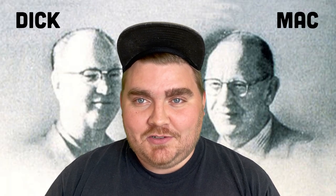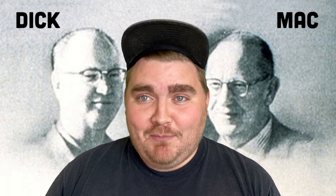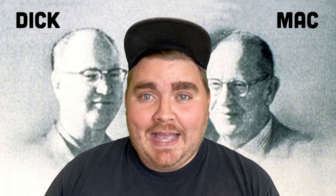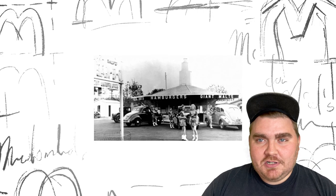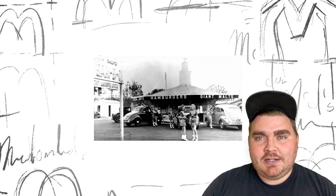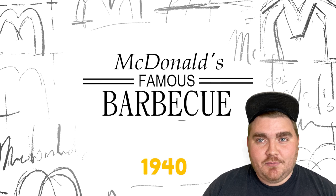McDonald's was originally founded by two brothers, Dick and Mac McDonald. When I first heard that I was like, there is no way that a mom named their kid Mac McDonald — but it turns out they're actually short for Richard and Maurice. They opened the first McDonald's in 1940, and it actually had an array of items, and the logo at that time reflects that.